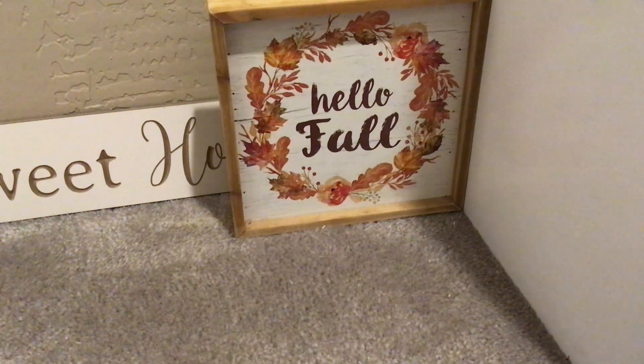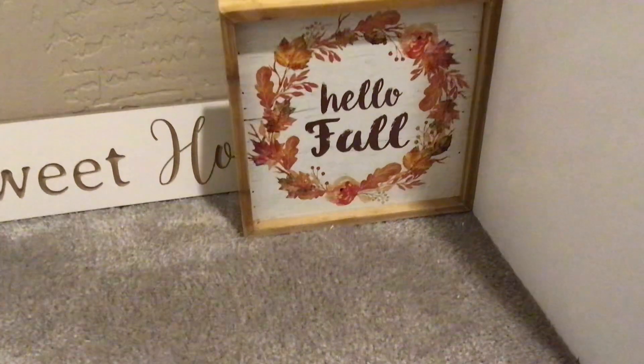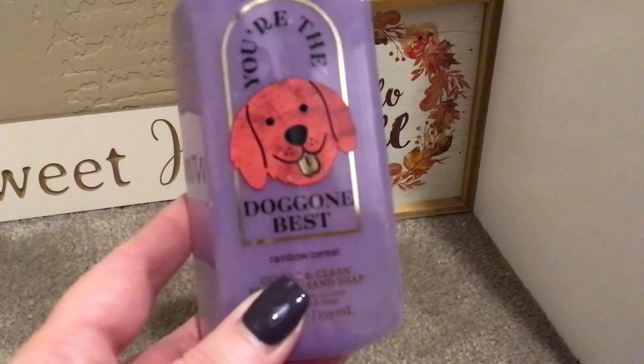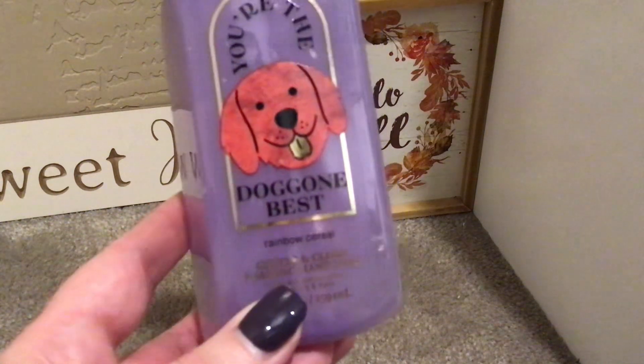Hey guys, welcome or welcome back — it is that time of the week again to share with you my empties. So in no particular order, I'm just gonna grab and go.